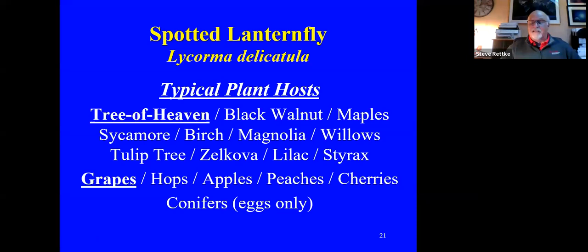Sorry about that — we had a computer shutdown due to a thermal issue. We're back up. So these are the typical host plants that the spotted lanternfly will feed on. Tree of heaven is obviously number one — it can kill younger trees with heavy infestations. Grapes are also shown there. Those are the only two that it can directly kill.